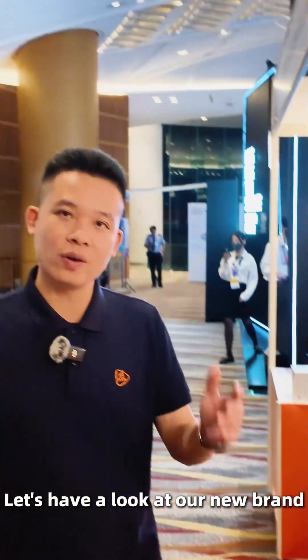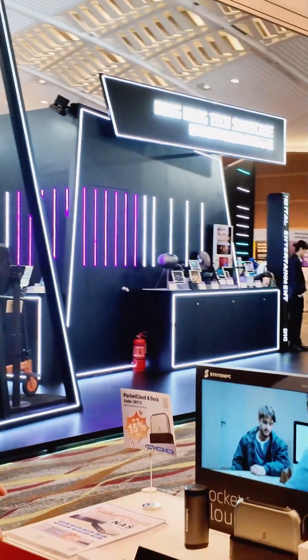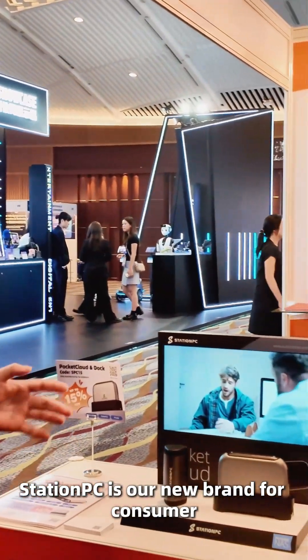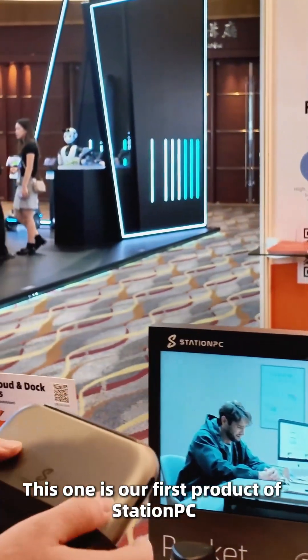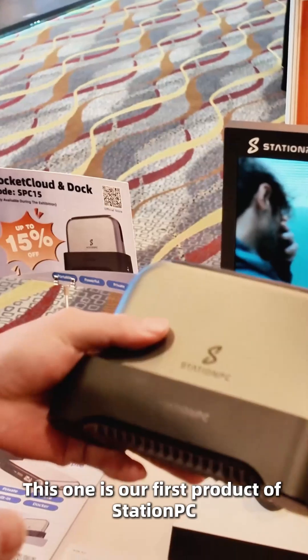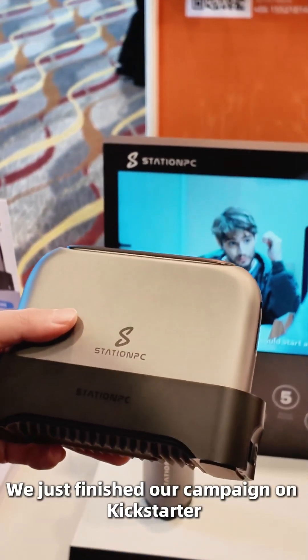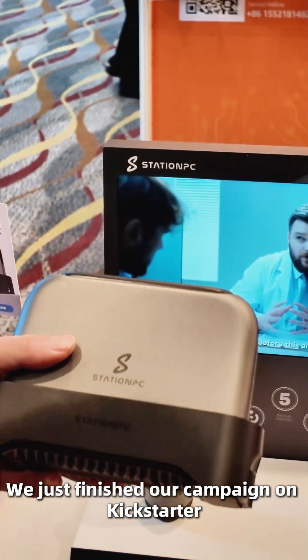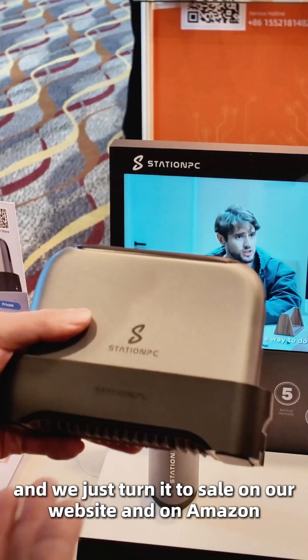Let's have a look at our new brand — Station PC. Station PC is our new brand for consumers. This one is our first product of Station PC, the Pocket Cloud. We just finished our campaign on Kickstarter, and we just turned it to sale on our website and on Amazon.